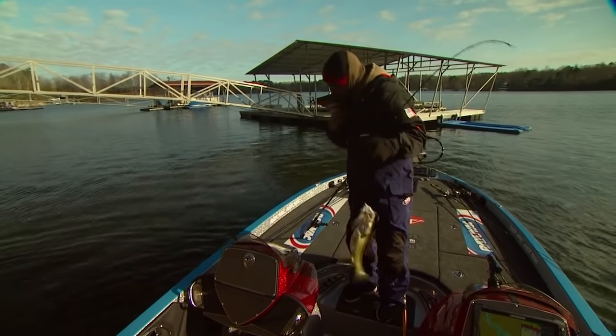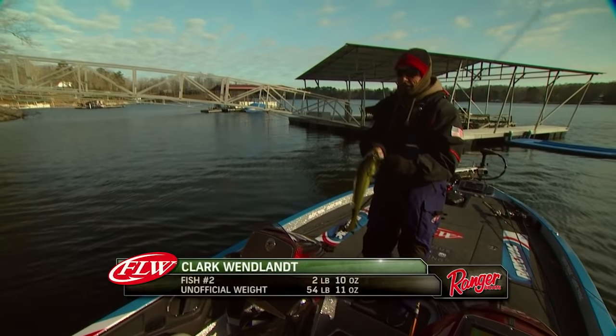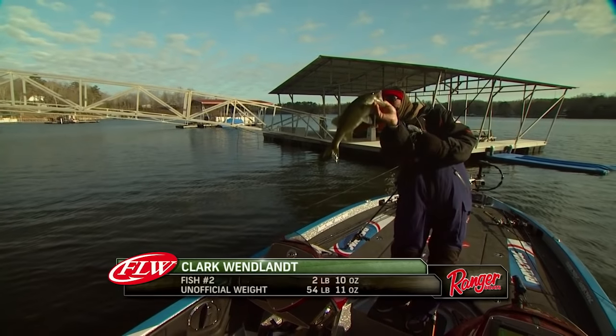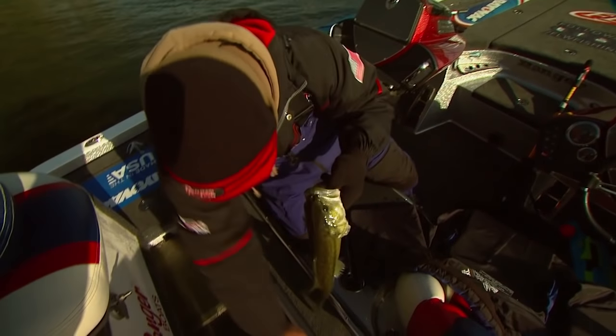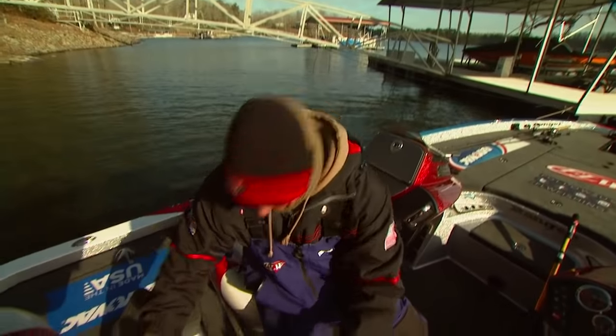That fish — I cannot believe he went ahead and bit that bait. He came up there and hit it with a foot of line out. That's a good 2.5-pounder anyway. That's a start, but it's a little late for a good start. I need bigger fish quick. But I'm pretty happy about that one. I just quit reeling because I couldn't reel anymore — I had this much line out — so I just kept pulling my bait and he came up there and bit it.